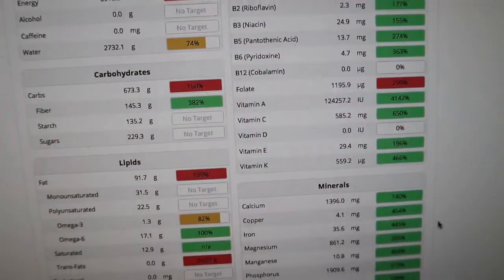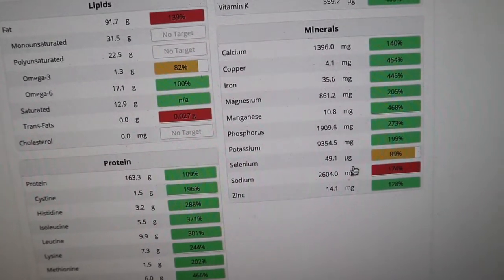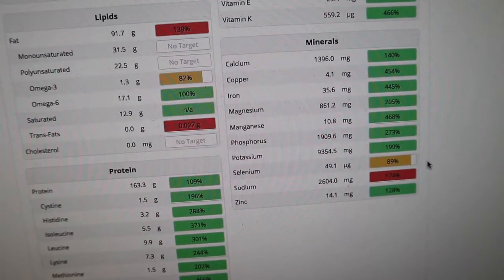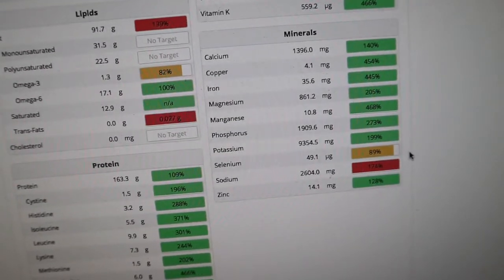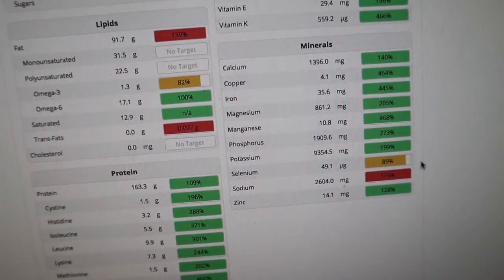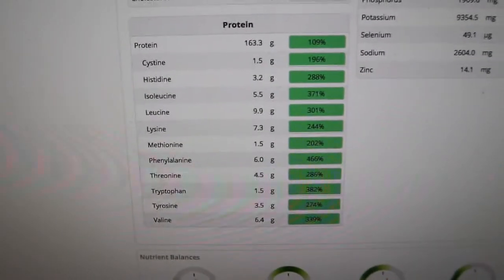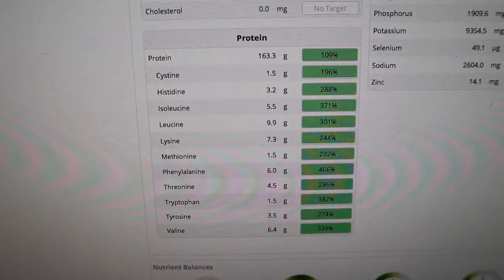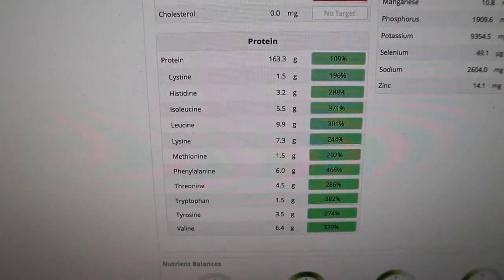On the minerals side I smashed all those targets. The only one I fell a little short on was selenium, but you can get that from eating one Brazil nut. I also had my Vivo Life Thrive multivitamin today which covers all of these needs anyway. Cronometer also breaks down protein into individual amino acids, and even on a plant-based diet I got everything I needed and smashed all those goals.